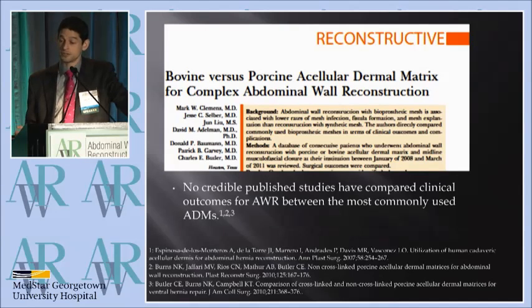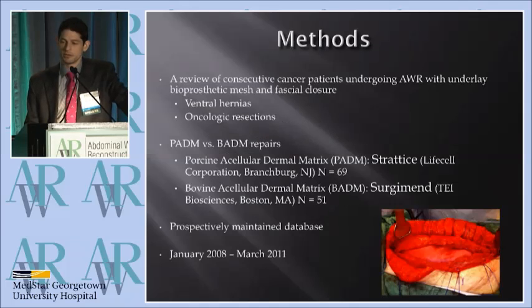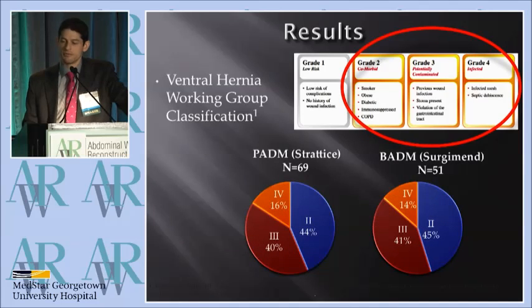We looked at bovine versus porcine acellular dermal matrix. We felt that there weren't credible studies comparing these two, and we figured that the complication profiles and results would be similar. So we looked at 69 Stratus patients and 51 Surgimen patients — a porcine and a bovine extracellular matrix — all for ventral hernias and oncology resections. We did subcategorize by ventral hernia working group classifications, and found that the groups broke down similarly.